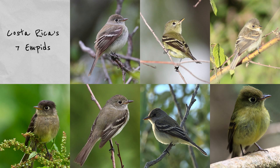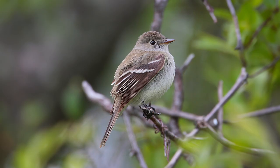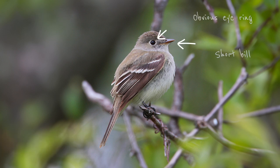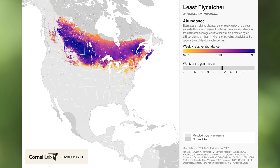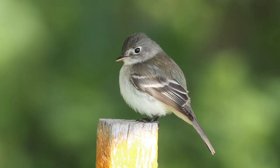There are seven species of Empidonax flycatchers in Costa Rica, but thankfully only four and a half of them are fiendishly difficult. Let's work through the difficult ones first, from small to large. Aptly named, the least flycatcher is the smallest of the bunch and is also slightly greyer. Its eye ring is very obvious and its bill is fairly short. Even in relation to its size, it has the shortest primary projection among its peers, and its tail is slightly forked. The least flycatcher is a migrant and visits Costa Rica between October and April, staying in the lower levels of secondary forest and forest edges.